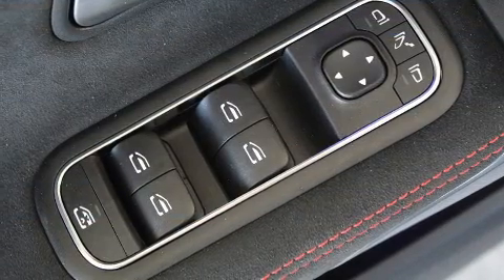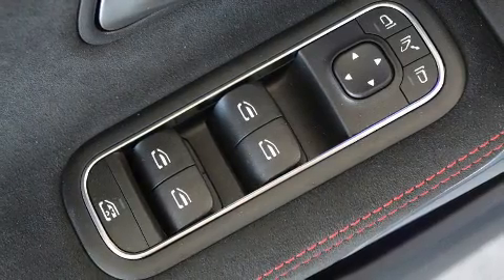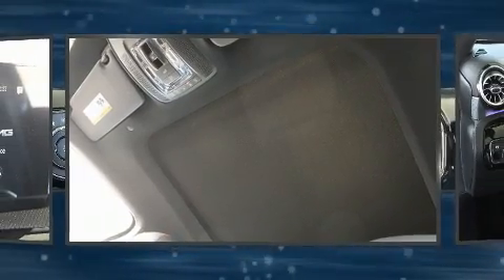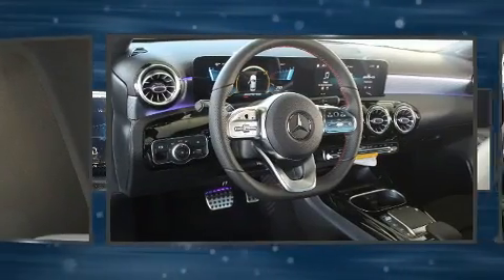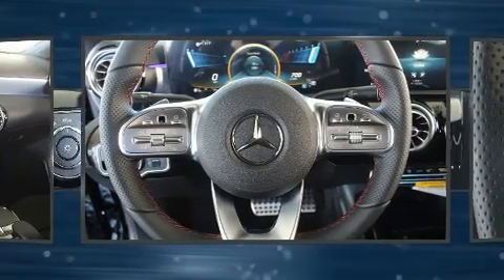Mercedes-Benz ensures the safety and security of its passengers with equipment such as dual front impact airbags with occupant sensing airbag, front side impact airbags, traction control, brake assist, a security system, and four-wheel disc brakes with ABS.